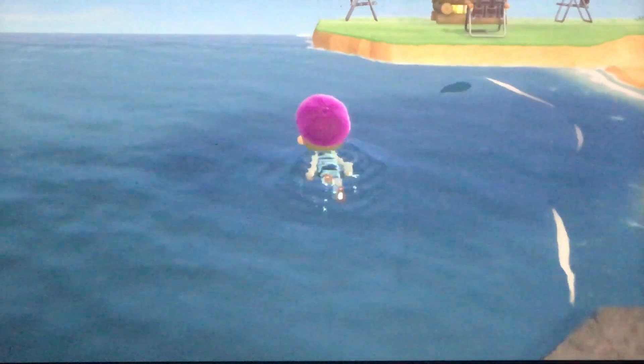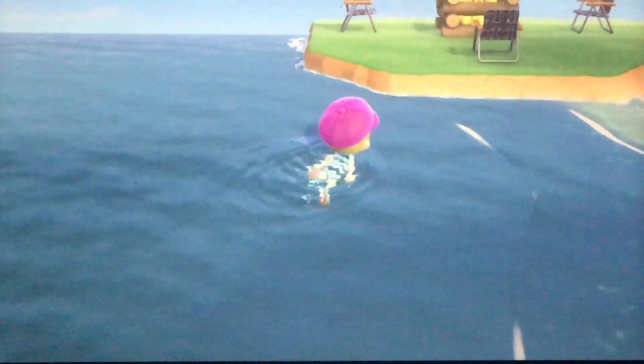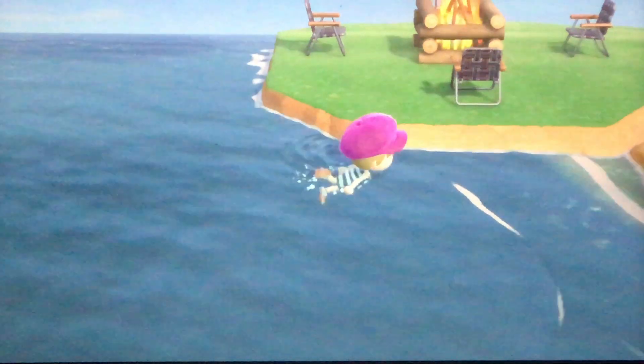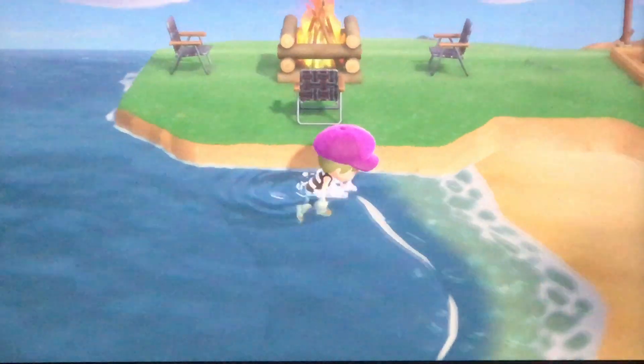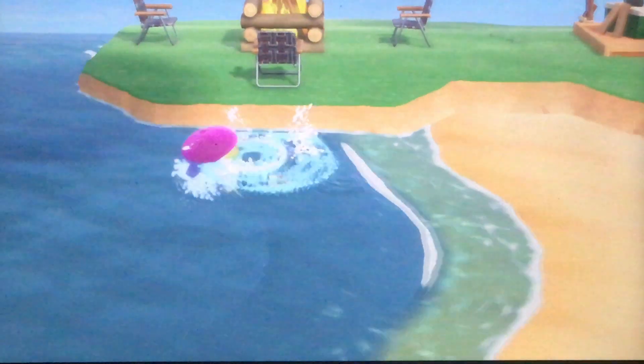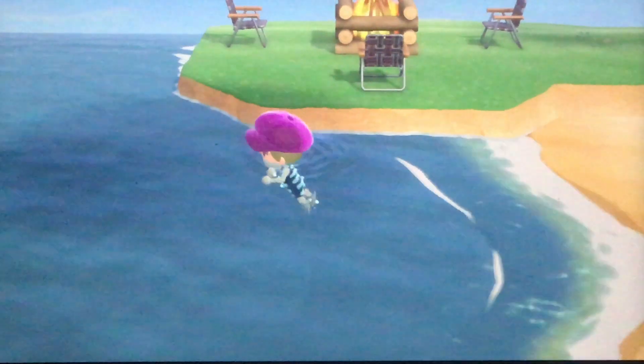If you have any land — like by my campsite — you can't actually get onto the ground from there, but if there's any beach you can simply swim up from there. You can also go in from the beach as well as the rocks.